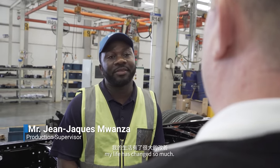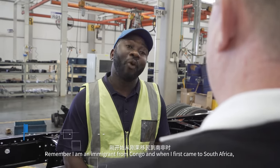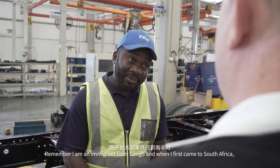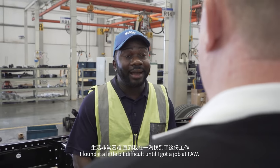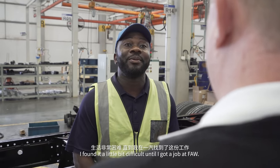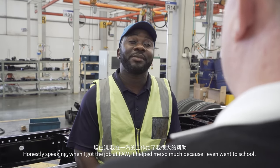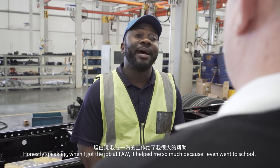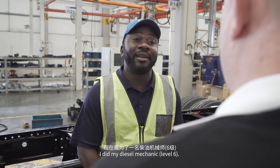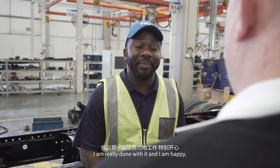Since I started working with FAW, my life has changed so much. I'm an immigrant — I'm from Congo. When I first came to South Africa, I found it a little bit difficult until I got a job at FAW. Honestly speaking, when I got a job at FAW, it helped me so much because I even went to school. I did my diesel mechanic level six and I'm really done with it and I'm happy.